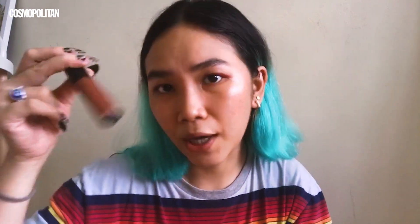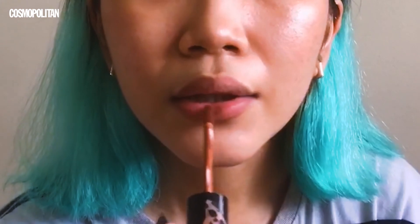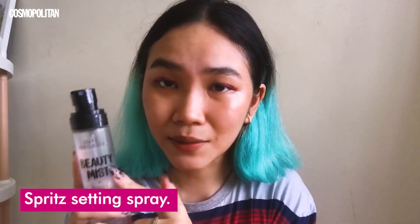For my lips, since my hair color is pretty loud and my eyeliner is pretty loud, I'm just going to keep my lips plain and simple. I'll be using a brown lip tint, applying it to the center of my lips and spreading it outwards. The last step is setting everything down with a setting spray.